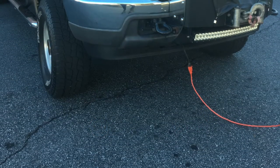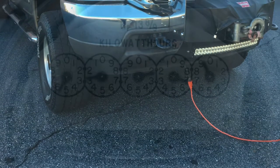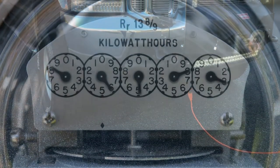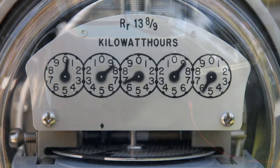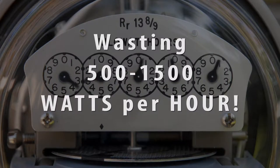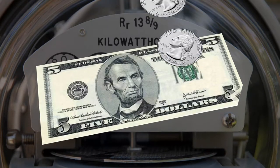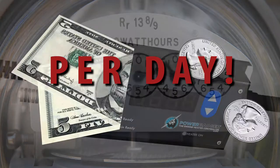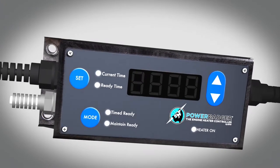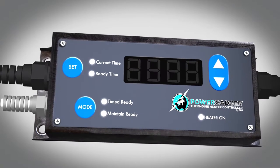Until now, engine block heaters were inefficient, uncontrolled energy wasters. Engine block heaters use energy all the time as soon as they're plugged in. The majority of people simply plug in their heater, allowing it to use energy constantly, all night long, often wasting 500 to 1500 watts per hour. That's up to $5.50 of wasted energy per day. In cases like these, the Power Badger often pays for itself in energy savings within one season's use. Talk about fast return on your investment.